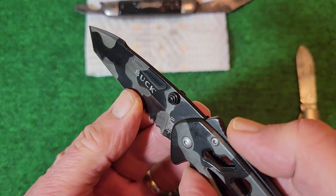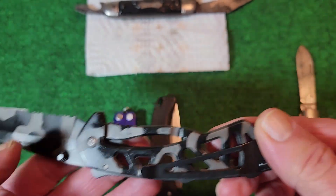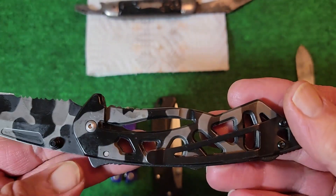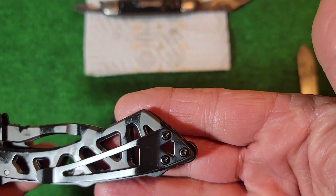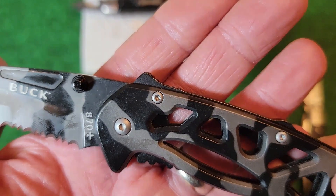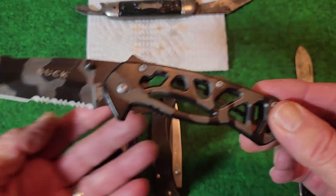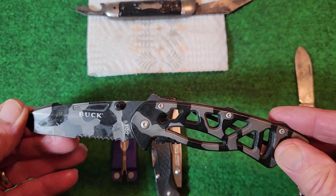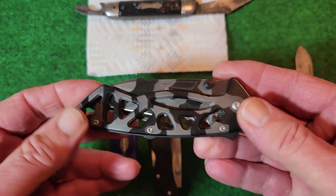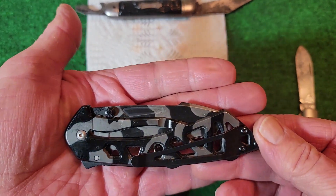It has a thumb ramp with jimping on the top, and it is a liner lock. Here's the pocket clip — it's not reversible, so this is a tip-up pocket carry. It is adjustable. I've seen mixed reviews on this knife; some people really like it, others are saying 'Buck, what are you doing?' It seems awful heavy for its size. The price was right, but this is not something I would have paid full price for — I think retail is around 30 or 35 dollars.